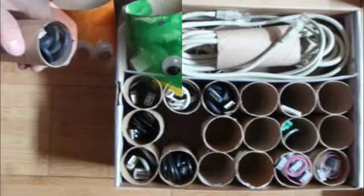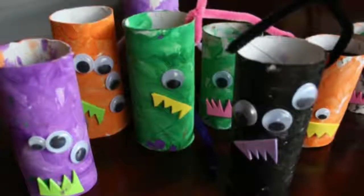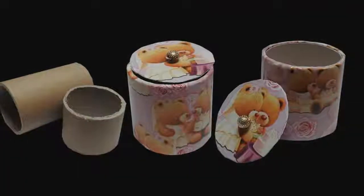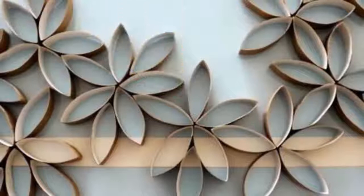3. A bird feeder. The first step to creating your own bird feeder is to coat the toilet paper roll in peanut butter. This acts as an adhesive to the bird food that you will then coat it with. Then slide it onto any tree branch, which will bring all manner of feathered friends to your yard.